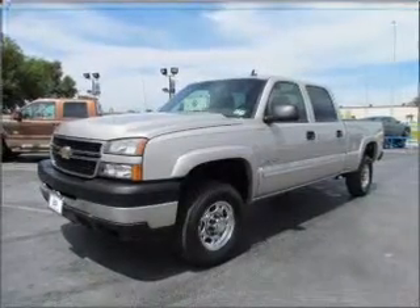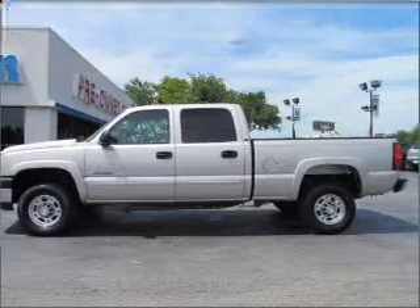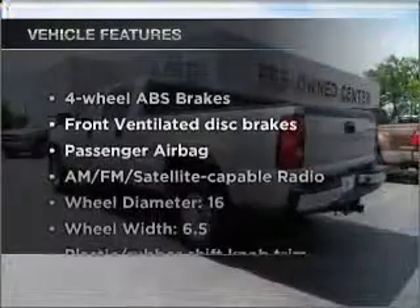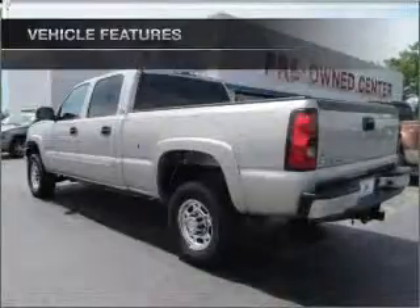Anti-lock brakes help you bring your vehicle to a safe stop. Enjoy the flexibility of multi-zone temperature controls. And with these notable features, you won't want to miss out on the opportunity to own this amazing ride.